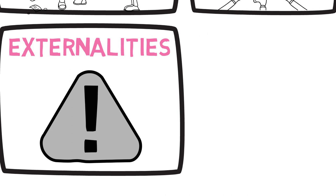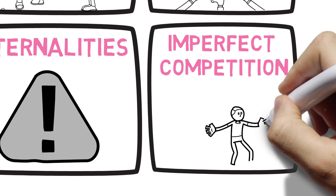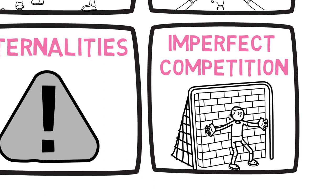Next, there is imperfect competition, and this is caused by barriers to entry into the market. It takes a long time to become a healthcare provider — many years of study to become a doctor. This limits competition, resulting in higher prices and reduced access to care.